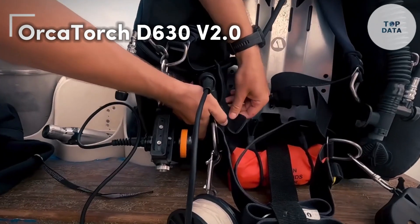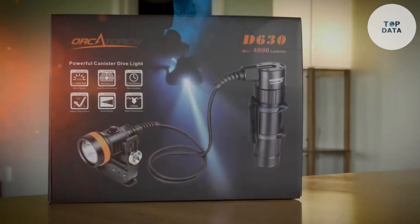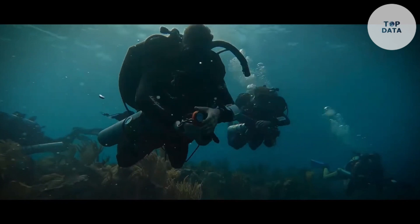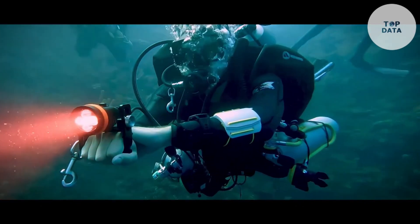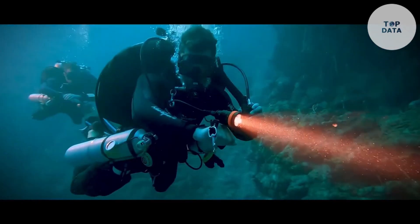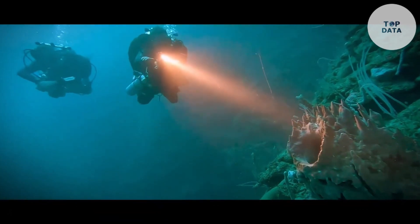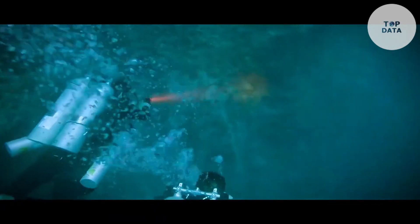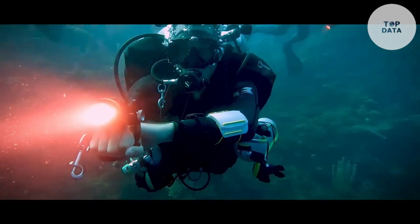Orca Torch D630 V2. The Orca Torch D630 V2 is a top-notch canister dive light by Orca Torch, perfect for technical divers exploring caves, wrecks, or deep underwater environments. This flashlight packs a punch with a maximum output of 4,000 lumens, illuminating even the darkest corners. Its adjustable cable allows you to position the light head at a 90 or 180-degree angle, making it comfortable for both side-mount and back-mount diving. The long-lasting rechargeable battery provides up to five hours of illumination on the brightest setting. The D630 V2 boasts a durable build with a military-grade hard-anodized aluminum finish and is depth rated to 150 meters. While the exact price may vary, it falls within the range typically seen for high-performance technical diving lights.